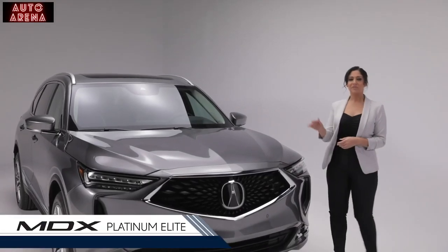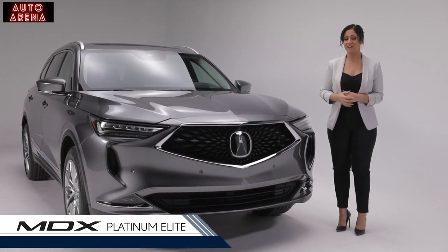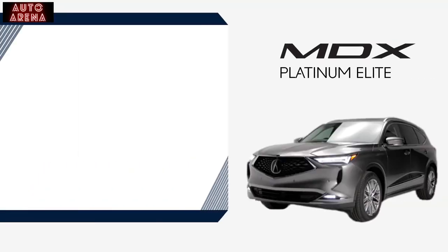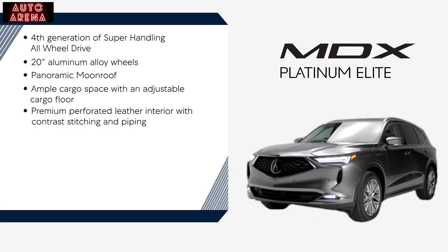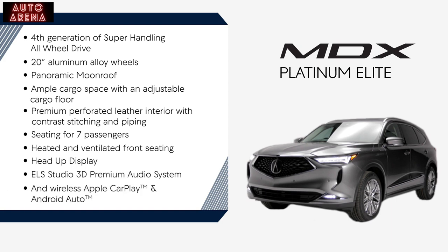Finally, we have the Platinum Elite with us here today. A prestigious and luxurious design, it is the ultimate balance of performance, versatility, and innovative technology. Highlights include 4th generation super handling all-wheel drive, 20-inch aluminum alloy wheels, panoramic moonroof, ample cargo space with adjustable cargo floor, premium perforated leather interior with contrast stitching and piping, versatile seating for seven passengers, heated and ventilated front seating, heads-up display and digital cockpit, ELS Studio 3D premium audio system, and wireless Apple CarPlay and Android Auto.